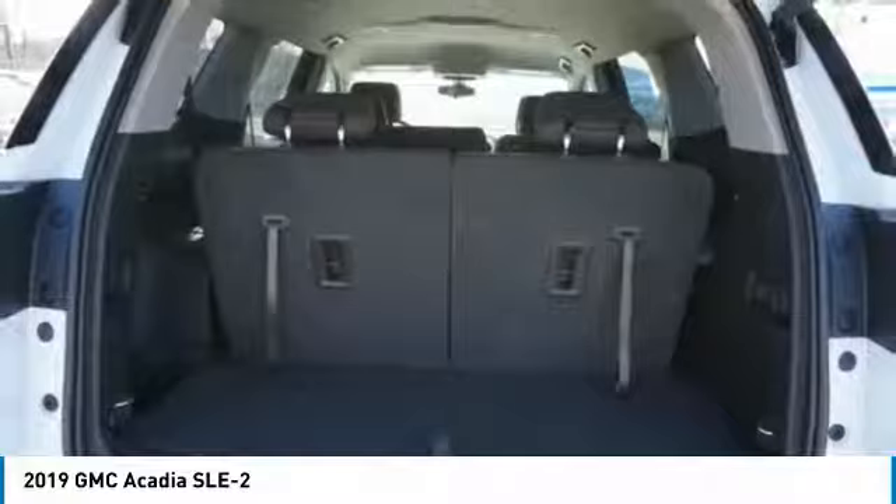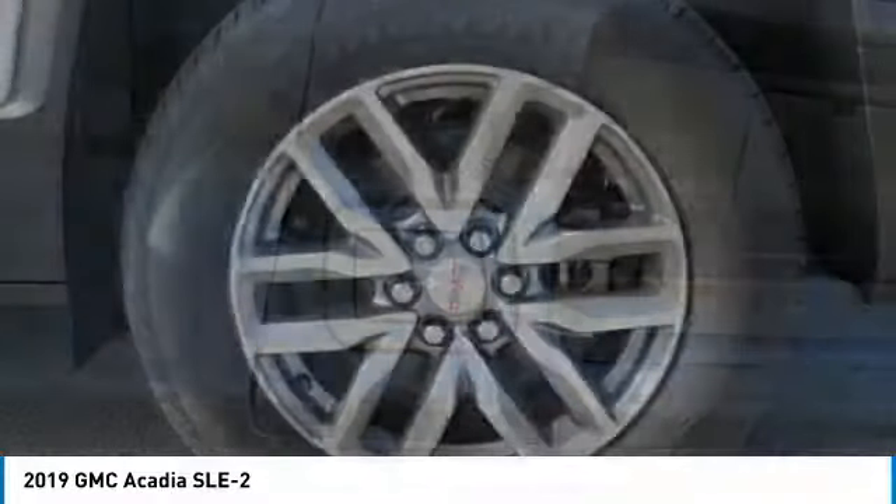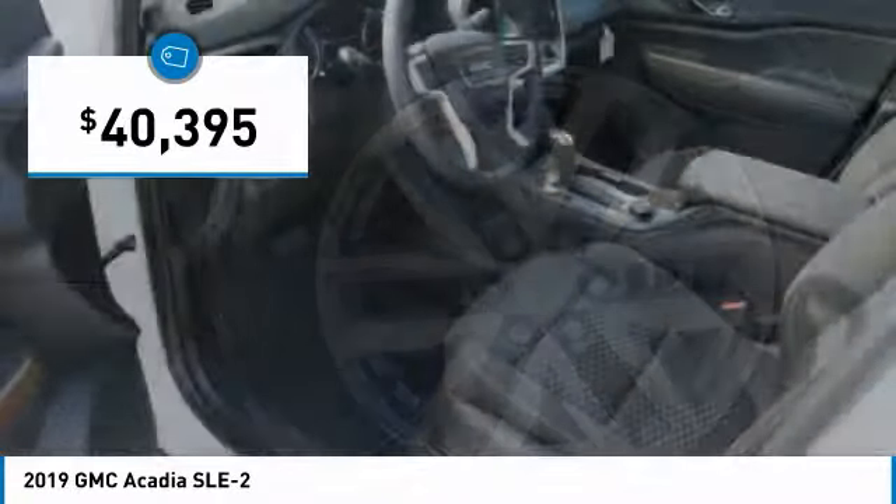Advanced technology and thoughtful ergonomics. The Acadia is a premium utility that rejects compromise and is priced below $45,000.